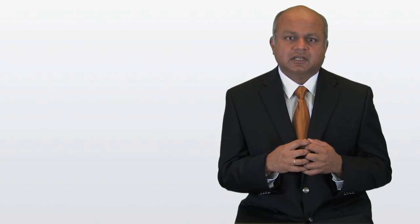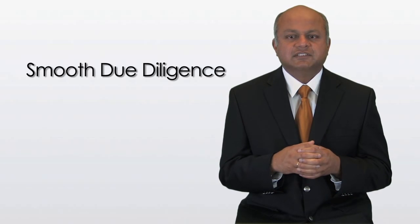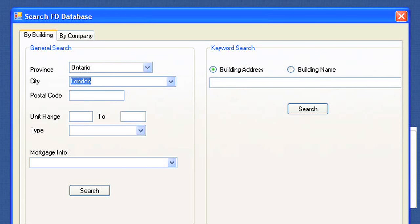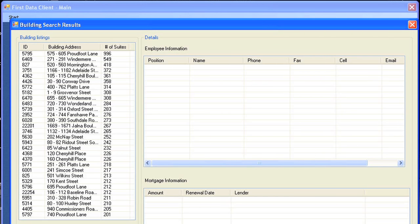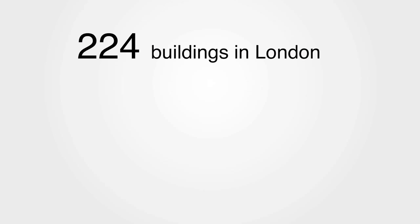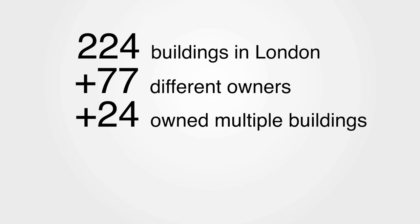This would also ensure due diligence went smoothly once the building went under contract. Now, thousands of buyers across the country received an email with this opportunity, but we couldn't call all of them — it was just too much work. So it made logical sense to focus on the buyers in London only. We went to our database and plotted all the buildings in London that had over 50 units. We found that there were 224 buildings in London with 50 units or more, and of those 224 buildings, they were owned by 77 different owners. In fact, 24 of those owners had multiple buildings in London.